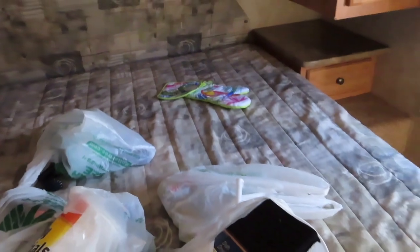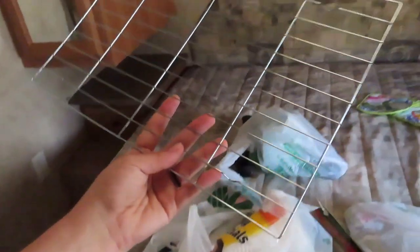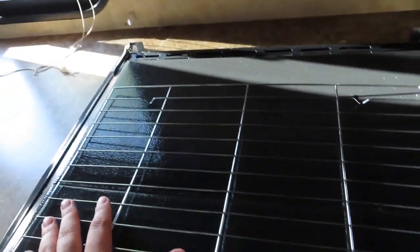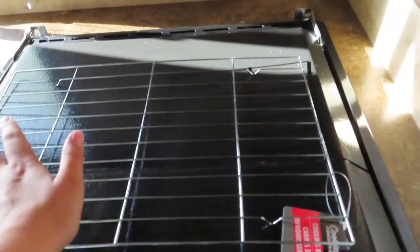And then we have this for the first item. It's a cooling rack. It's kind of flimsy, but I think it will be perfect. Set on top of here — put things that need to be cooled down.